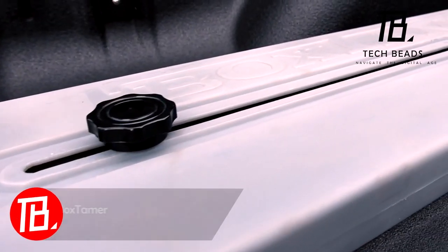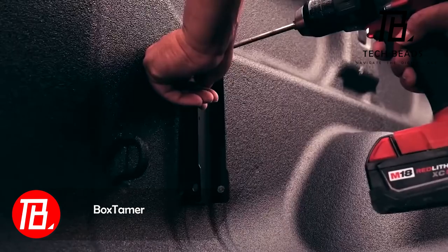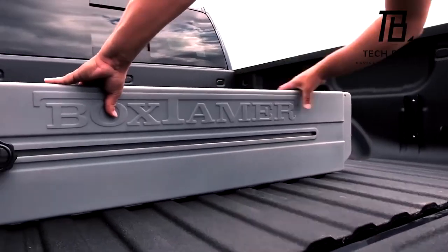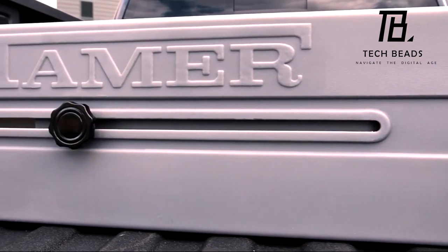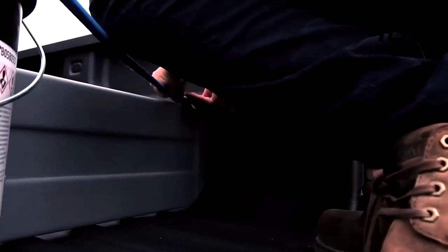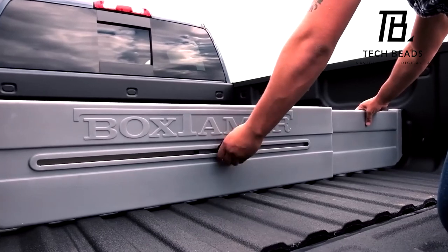Introducing Box Tamer, a product crafted to partition your cargo bed into convenient sections. The creators affirm its compatibility with any pickup available in the market. Installation is a breeze — just position the divider, adjust the width, and secure it in place. When folded, the Box Tamer measures 115.5 centimeters in length, and this practical divider comes at a price of $112.